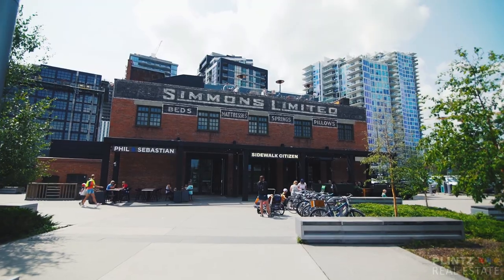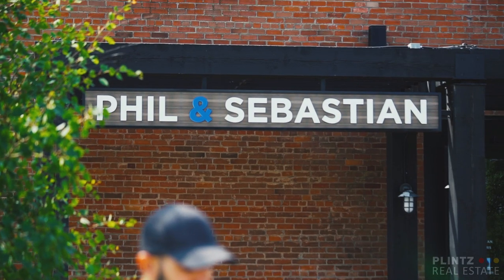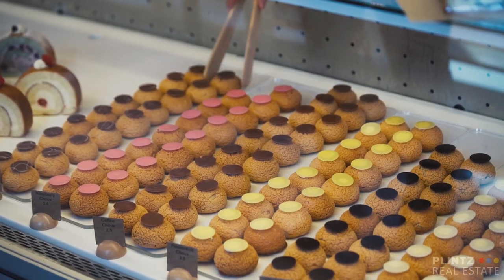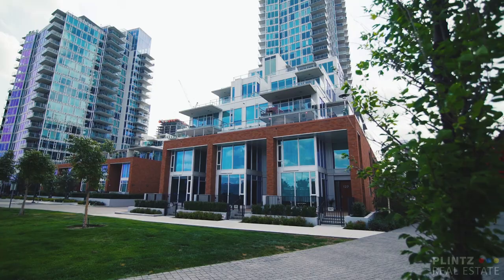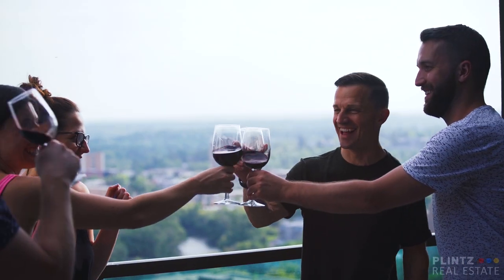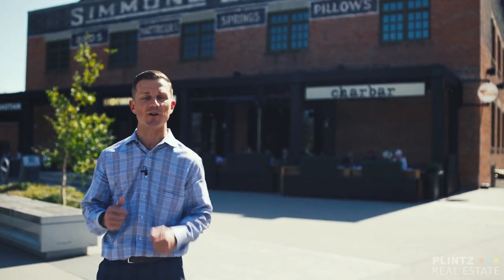You've got the historic Simmons Building, featuring some of the best restaurants, coffee shops, bakeries — all revolving around some really exciting real estate projects: single-family homes, lofts, all the way through to some of the best, most exciting high-rise condominium projects to call home in Calgary.